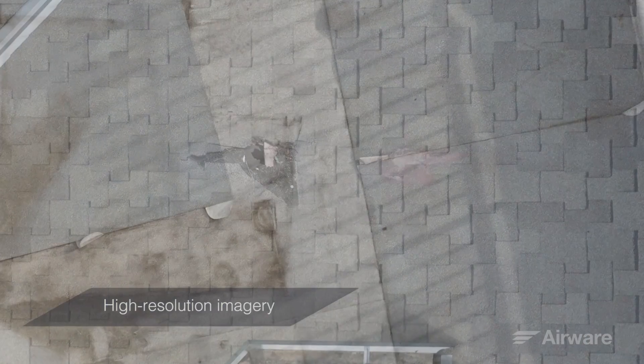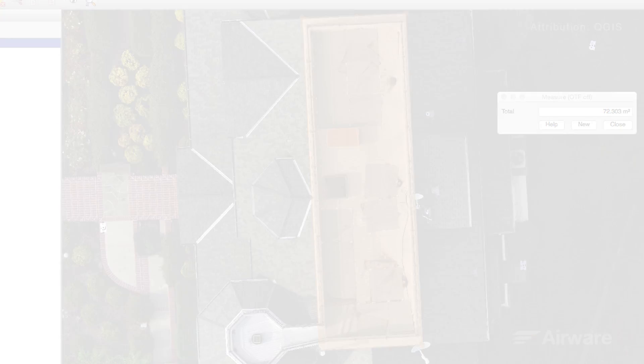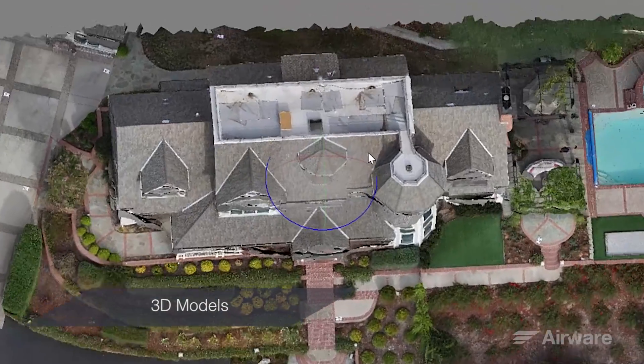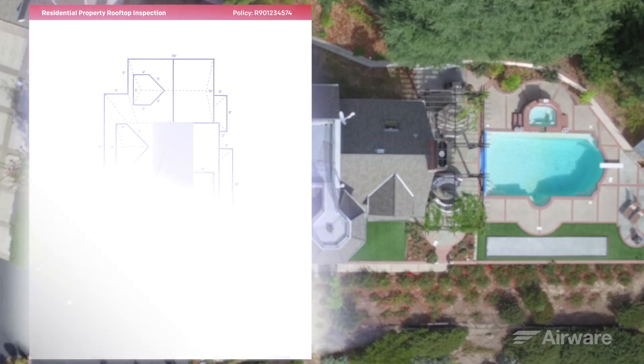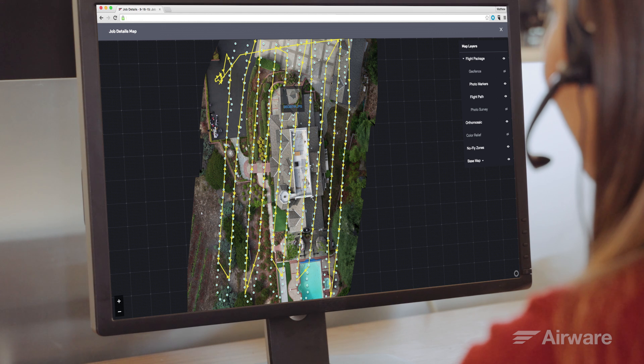Individual high-resolution images can be viewed. Measurements can be taken. 3D models can be analyzed. And custom reports can be generated. I can share the information with team members and other project stakeholders.